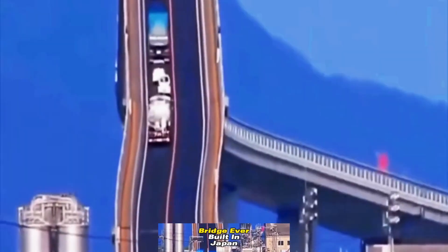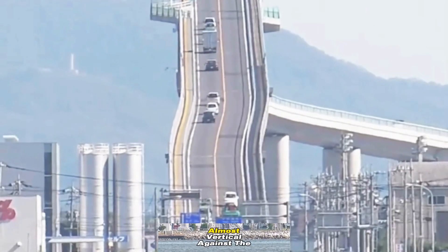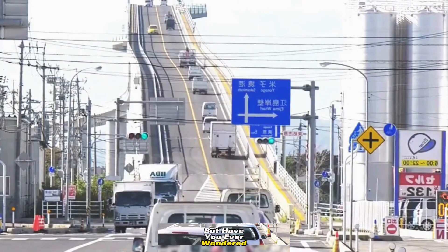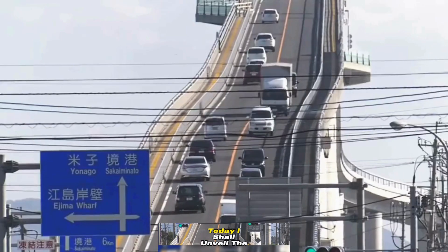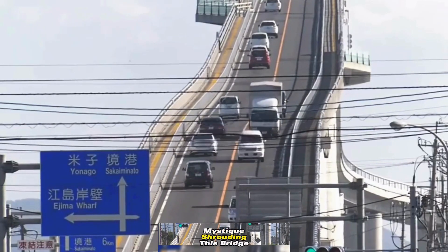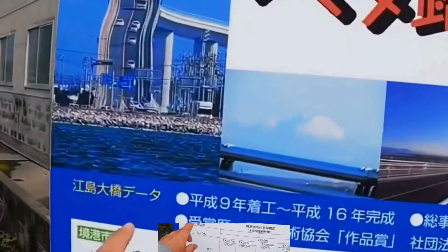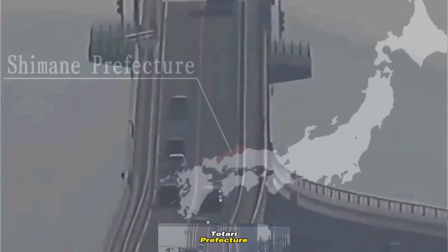This is the most terrifying bridge ever built in Japan. From afar, its steep incline appears to defy gravity, almost vertical against the earth below. But have you ever wondered how vehicles conquer such a daunting ascent? Today I shall unveil the mystique shrouding this bridge. Introducing Japan's Eshima Ohashi Bridge, erected in 1995, spanning across a river in Tottori Prefecture.